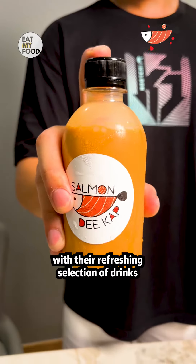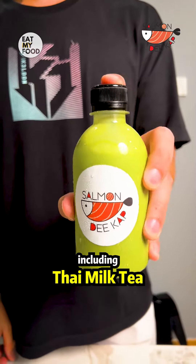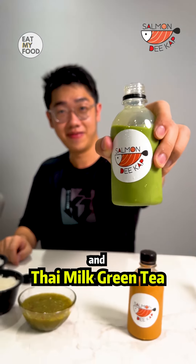And don't forget to quench your thirst with their refreshing selection of drinks, including Thai milk tea and Thai milk green tea.